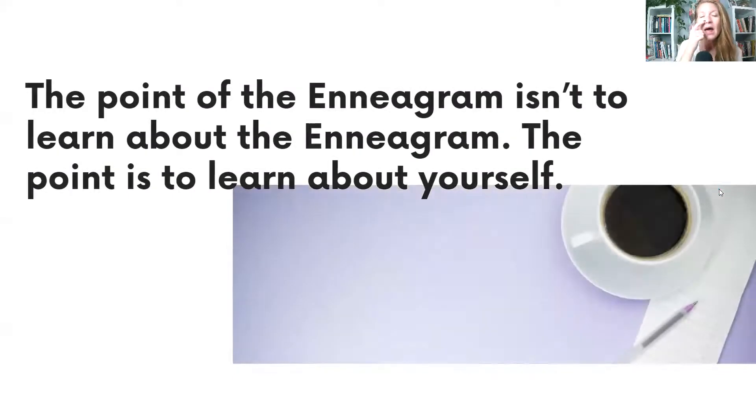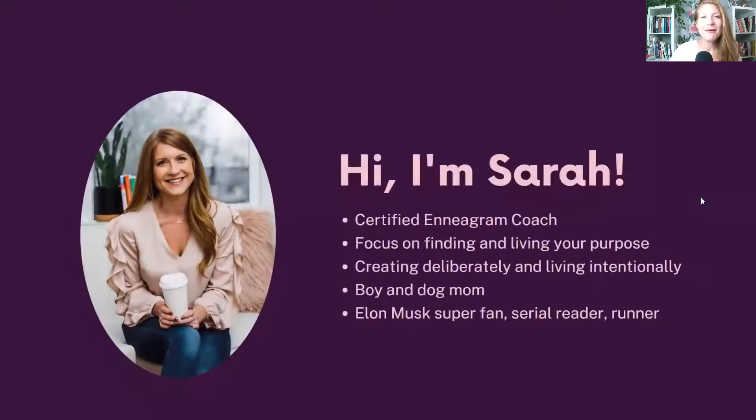The point of learning about the Enneagram is not to learn about the Enneagram — not so you can talk about types at a party, laugh at memes, or type celebrities. That's the fun part, sure. But really, the intention is for you to learn about yourself. It is simply a tool to help you do that.